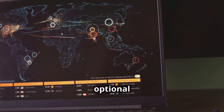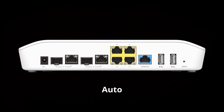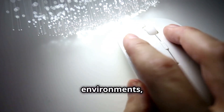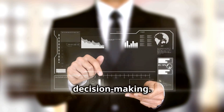Want more? The optional subscription offers advanced security like IDP firewall, DNS content filtering, and auto-VPN with one-click setup. Perfect for IoT environments, our solution also includes IoT device identification and comprehensive analytics for informed decision-making.